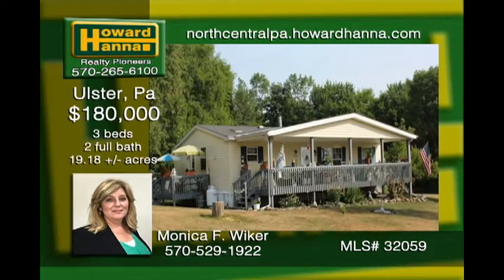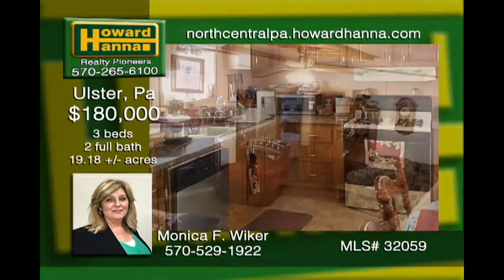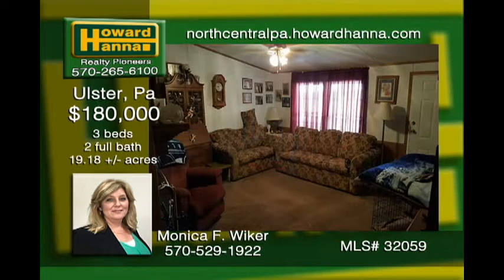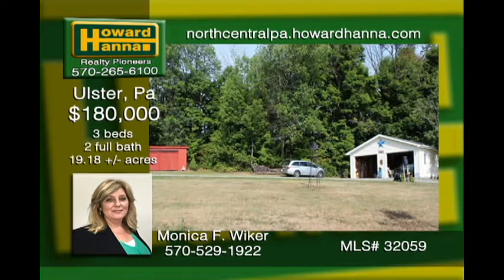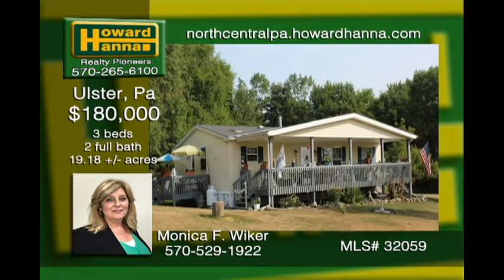Bask in the seclusion of 19-plus acres in Rhone Township. An attractive double-wide set on a concrete slab features vaulted ceilings and skylights showcasing the open floor plan. Live out your future in the three-bedroom, two-bathroom home. Store all of your vehicles, toys, and more in the two-car garage and 16-by-20 pole barn. Oil, gas, and mineral rights are negotiable up to 50%.